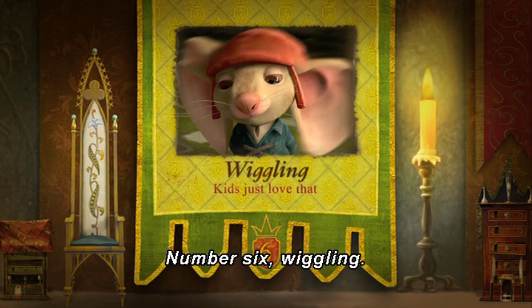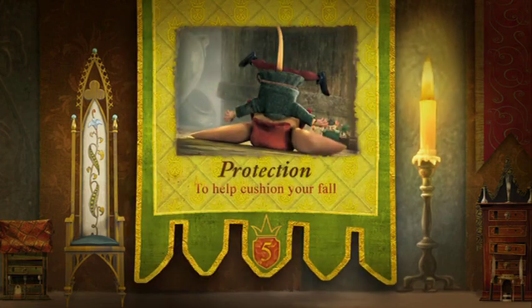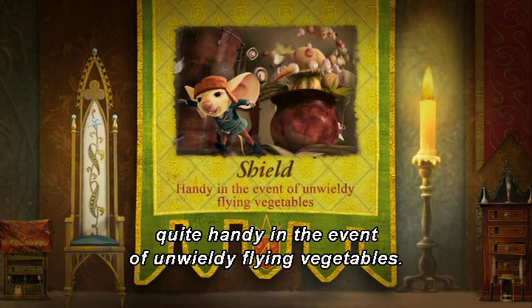Number 6: Wiggling — kids just love that. Number 5: Protection — to help cushion your fall. Number 4: Shield — quite handy in the event of unwieldy flying vegetables.